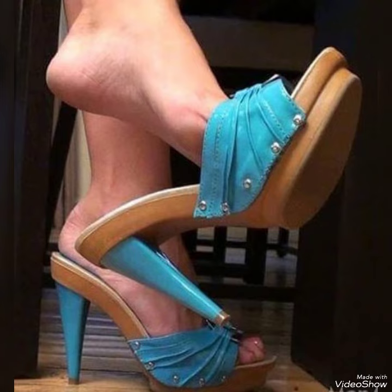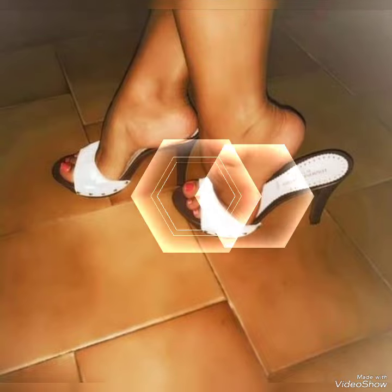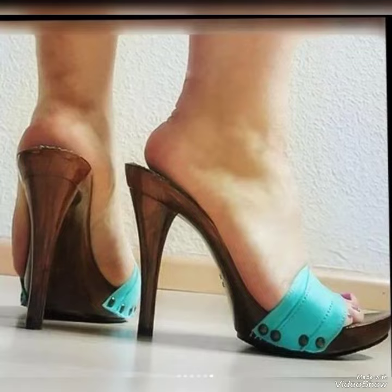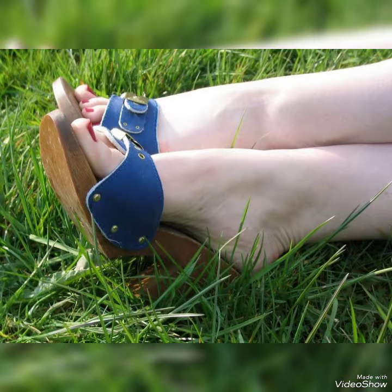Please subscribe to this YouTube channel to learn more ideas and see more collections. If you want to buy these sandals, visit the best website. Before visiting the website, please subscribe to my YouTube channel and press the bell icon — by pressing the bell icon you will get all notifications of my upcoming videos.